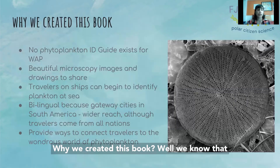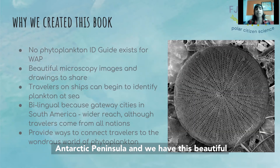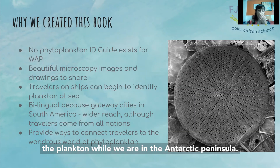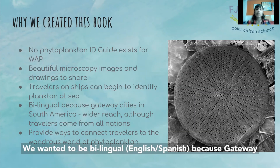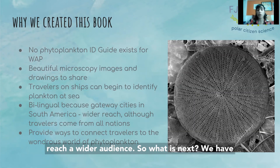We created this book because there was no phytoplankton guide for the Western Antarctic Peninsula. We have these beautiful microscopic images taken from samples collected by citizen scientists, and we want travelers on ships to begin to identify the phytoplankton while in the Antarctic Peninsula. We wanted it to be bilingual because gateway cities are in South America and we want it to reach a wider audience.